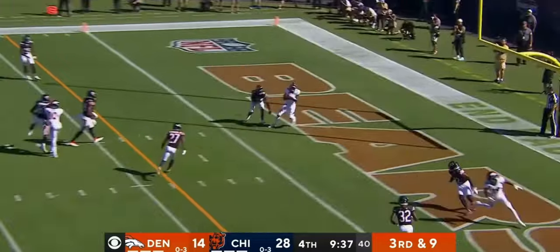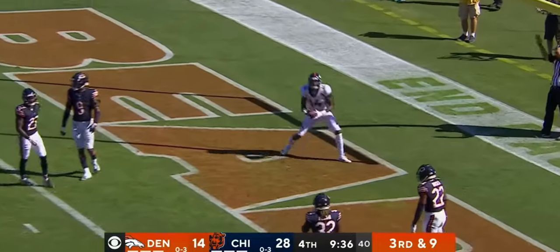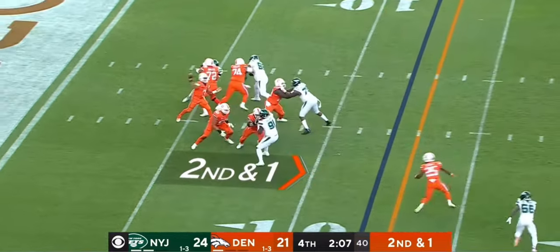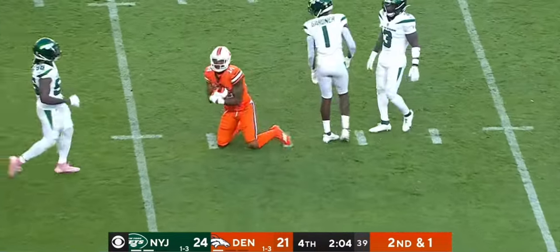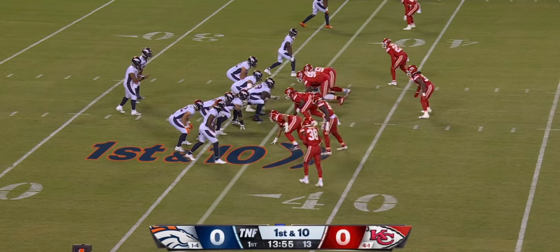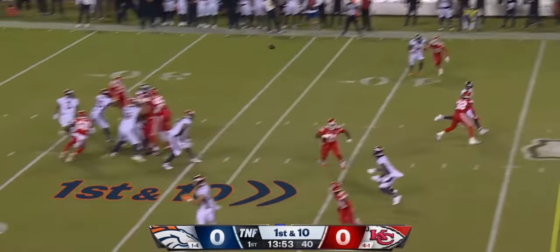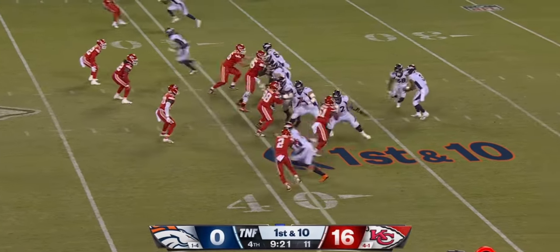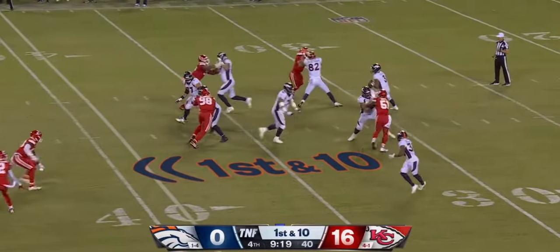Wilson over the middle — caught! Touchdown! Cortland Sutton! Move down the field, and Russ knows this. Wilson over the middle, there's Cortland Sutton — finally his first catch of the day. In the backfield, we've seen all three running backs, and Wilson limited to 57 yards on 17 attempts tonight.